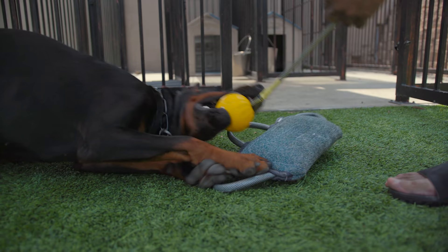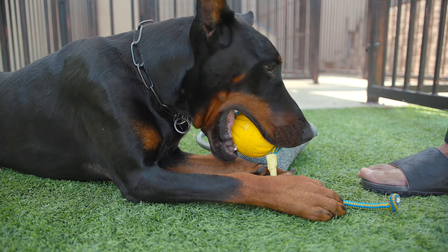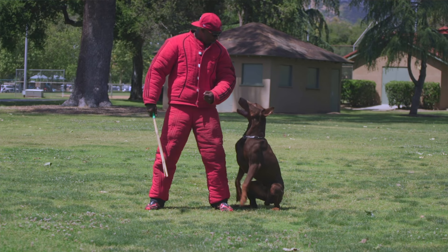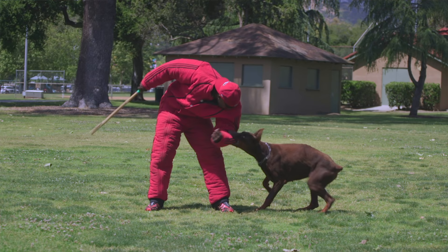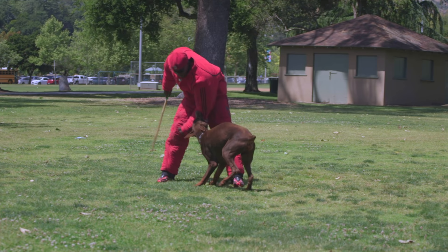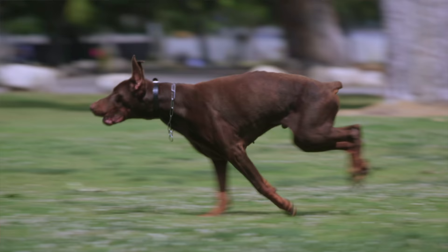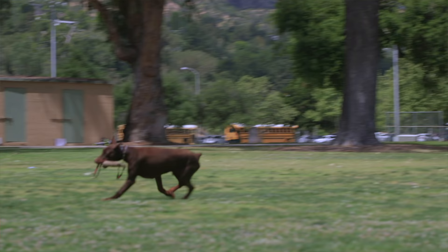All my dogs' parents — not grandparents, not great-grandparents, not 12 years ago — have to have current working titles: ZTP, IGP, IPO, ring sport, something. I don't care about generational champion genealogy — a dog only has about one percent of its great-great-grandfather. Working titles give me a scale of what to expect. Prey drive is genetic; you can't manufacture it. I'd rather have a dog with insane drive and bring it down than break a dog's spirit trying to make it something it's not built for.